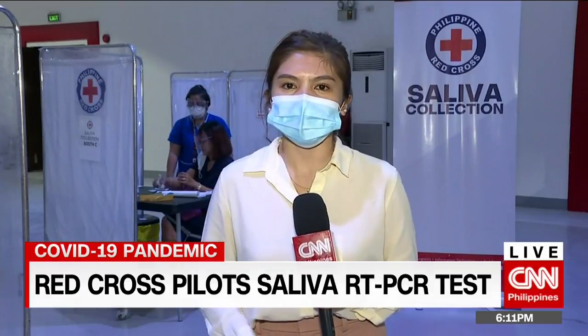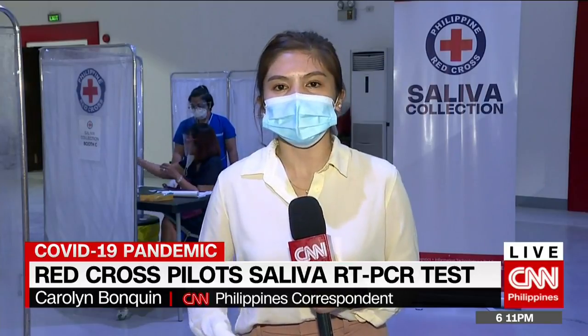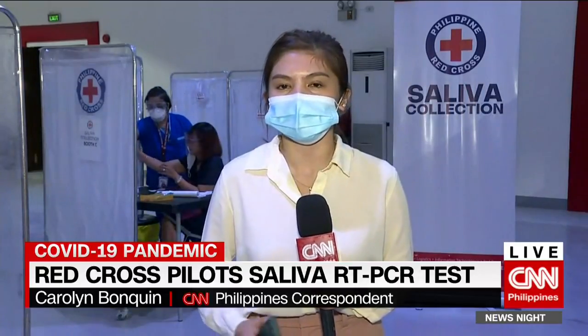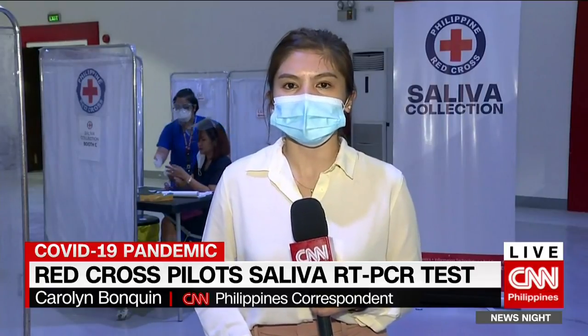Most of the samples will come from health workers from 15 different hospitals in Metro Manila, since they are more exposed to the virus. After that, we'll know the results if it's a go. Carolyn Bongkin, CNN Philippines.